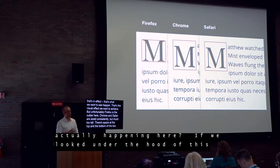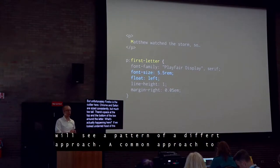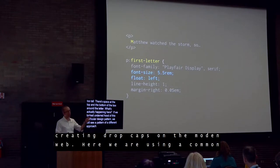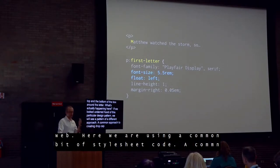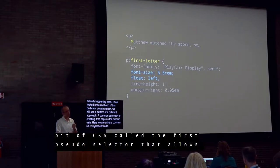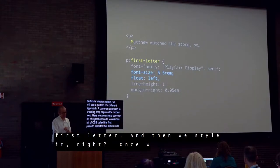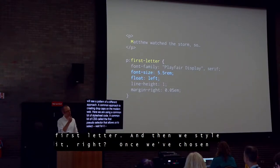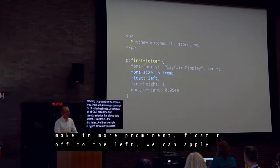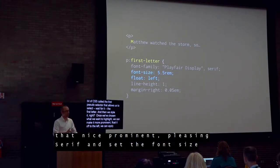If we look under the hood of this particular design pattern, we'll see a very common approach to creating drop caps on the modern web. We're generating the drop cap with a common bit of CSS called the first-letter pseudo-selector, which allows us to select the first letter. Then we style it — we can float it off to the left, apply a nice prominent serif, and set the font size dramatically larger.